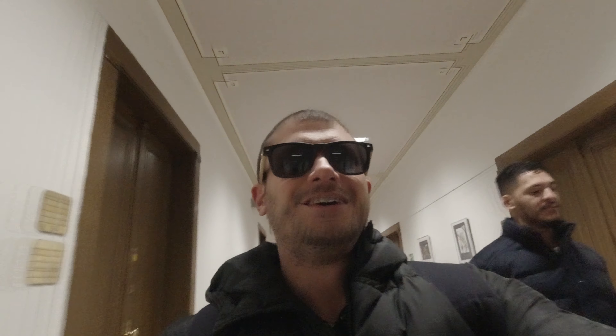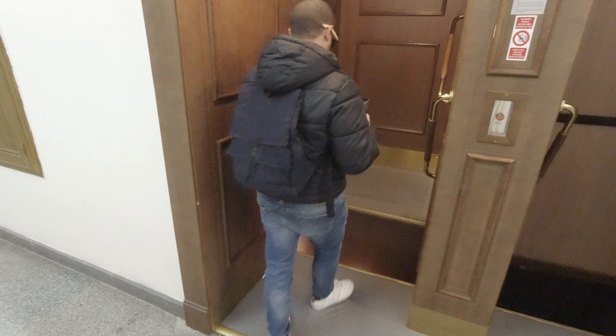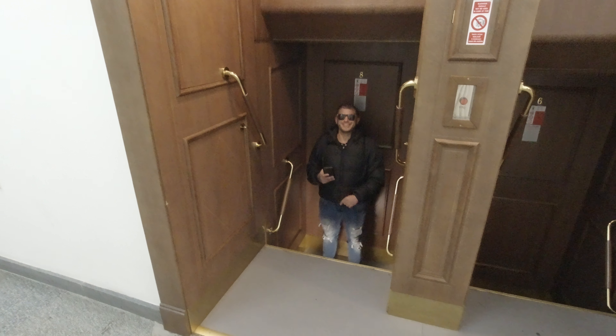There are only four elevators like this in all of — I've never seen anything like this in my life. I'm about to jump in. See you later!